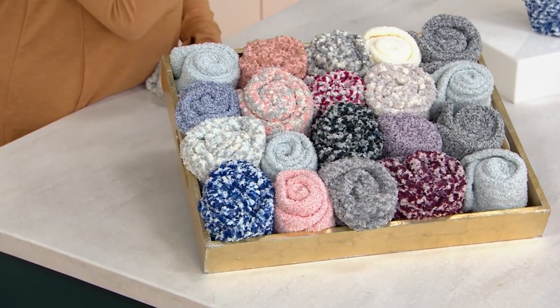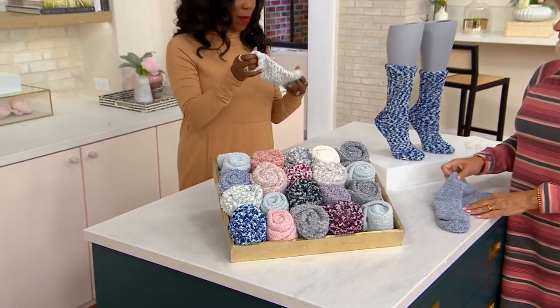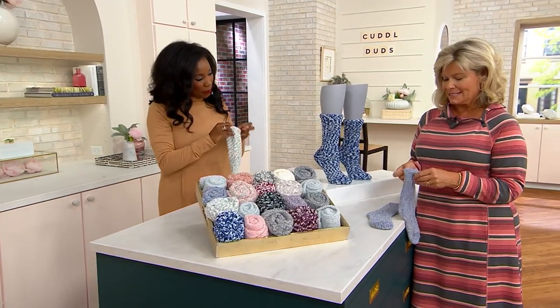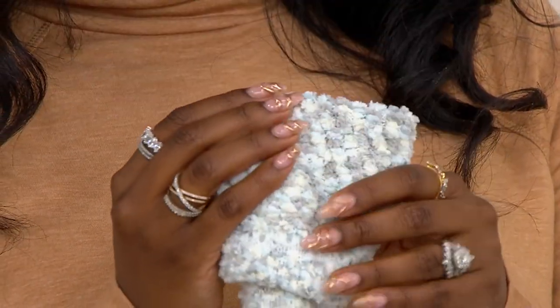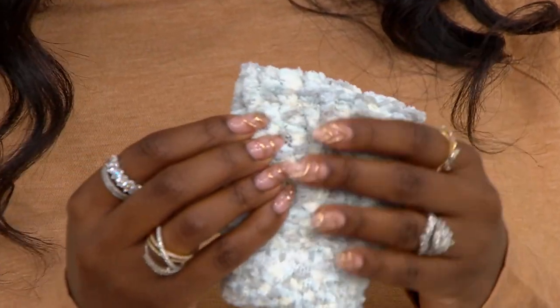Never coming back in stock. One size fits all. Item number 461040. These are so soft and stretchy too — there's a lot of spandex, beautiful stretch. This is our plush fill. It is amazing — it's just this gorgeous blend of sheer softness.